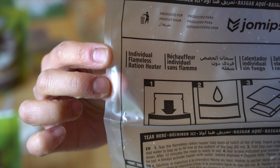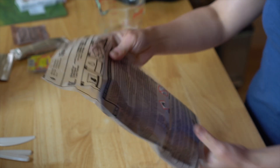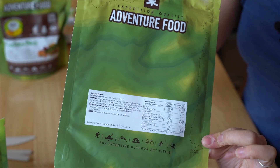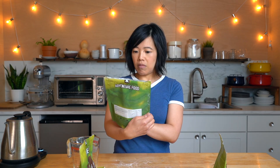Individual flameless ration heater — add our water and then fold this over. Let it rest for 12 minutes. And this is the vanilla pudding — add water, 8 minutes.